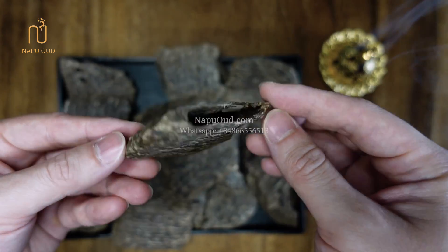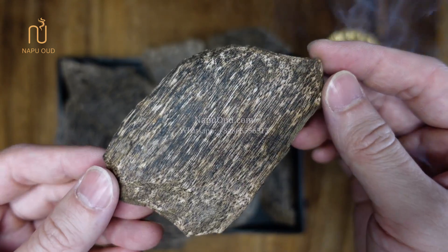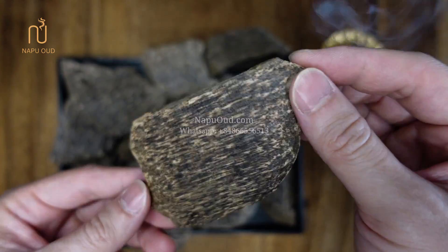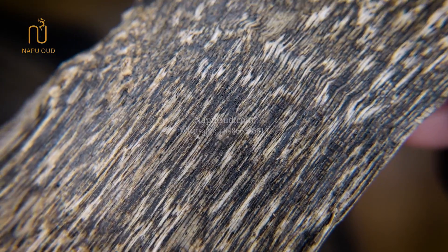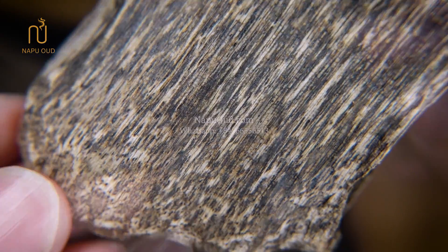Unlike other agar wood chips, although it is a natural product, this type is very well priced due to the large amount of raw materials. In a close-up view, these natural wood chips have a dark tone color and contain a lot of essential oils inside.